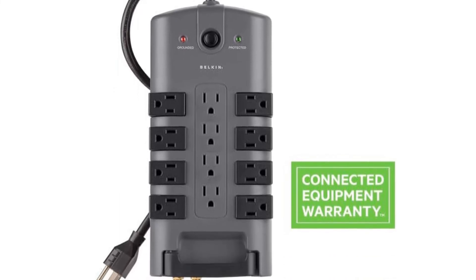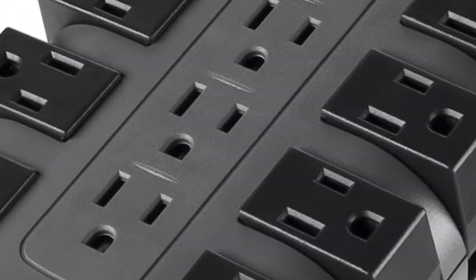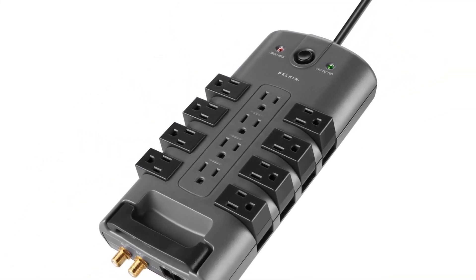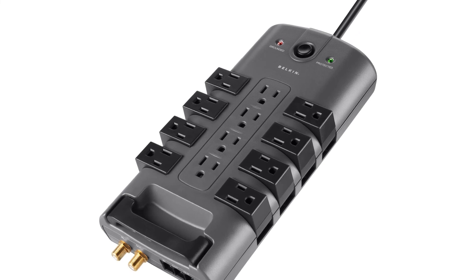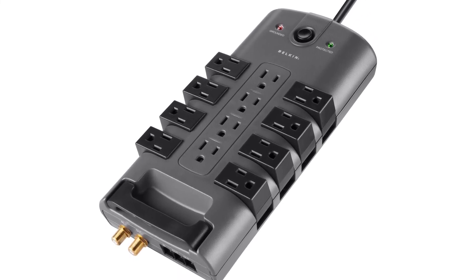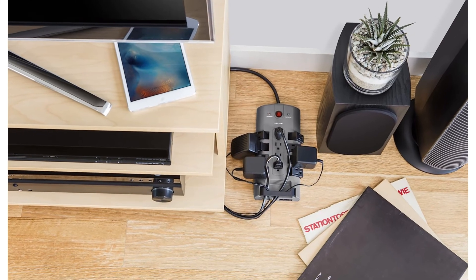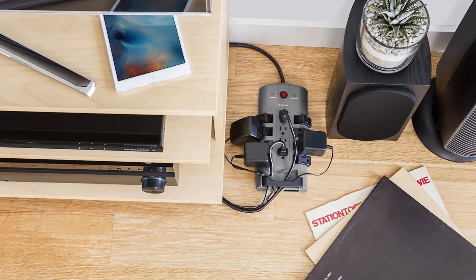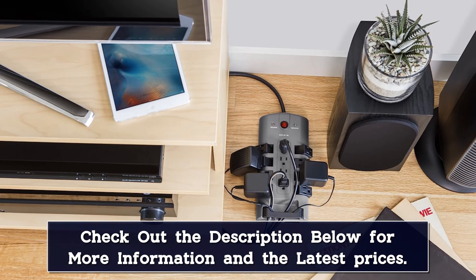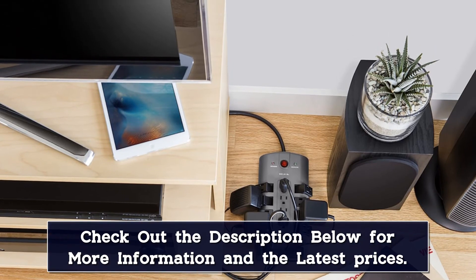It has a built-in voltage sensing function that can detect and respond to your device's power needs, and the safety features ensure that your devices are protected. There is also an essential power filtration system in this surge protector that reduces electromagnetic interference and radio frequency interference, blocking unwanted line noise and ensuring better performance of protected equipment, preventing equipment lockup as well. Moreover, this surge protector has coaxial cable protection and RJ-11 telephone or fax protection, so cable boxes and satellite connections would be safe.